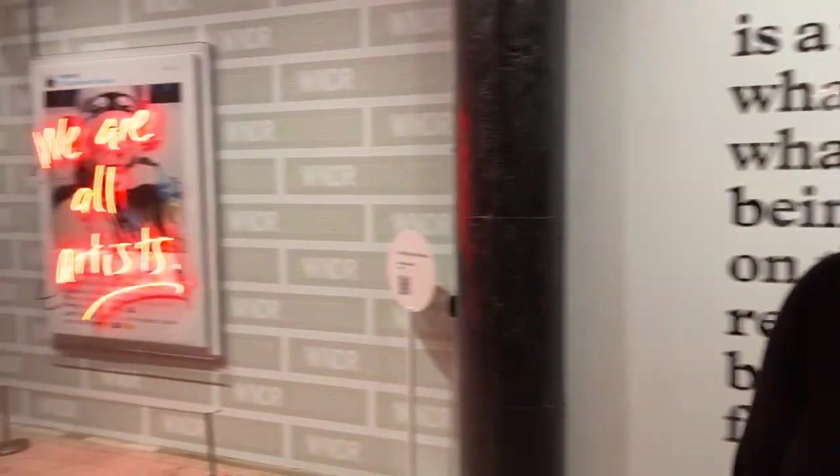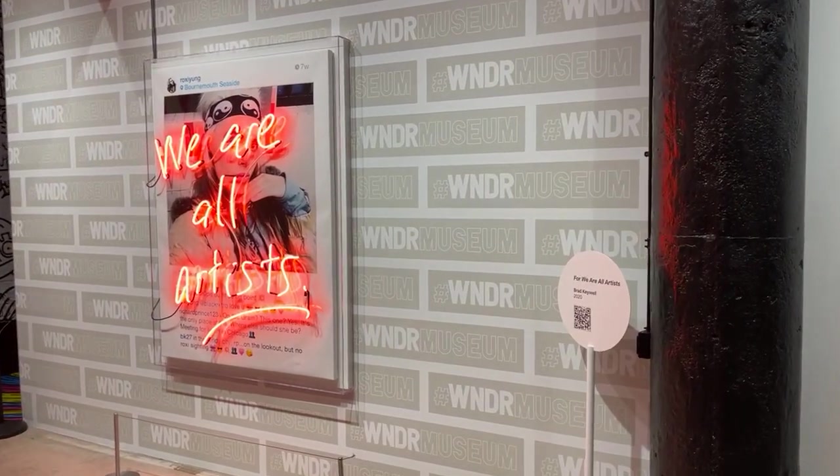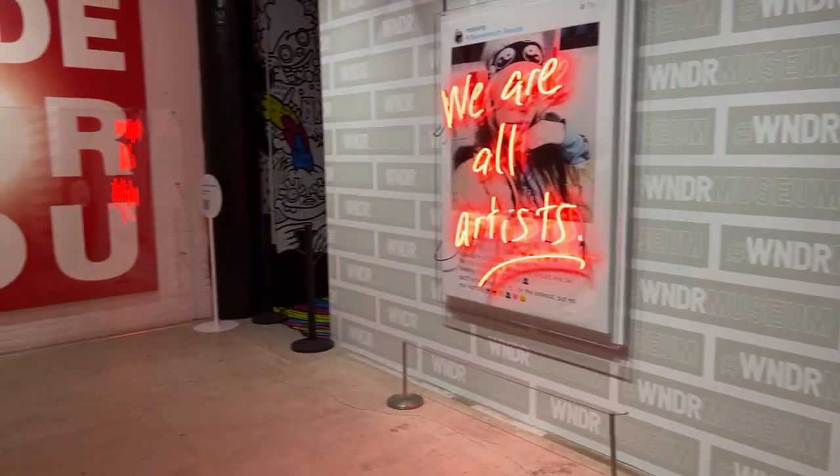Hey everybody, I'm going to meet my friend Jen. How you doing, Jen? I'm great. So we are in the new version of the Wonder Museum, right? Yes, the absolutely fantastic Wonder Museum. Our new experiences are all touchless.